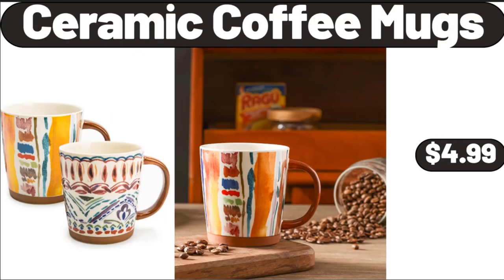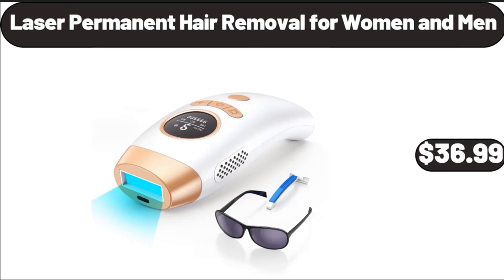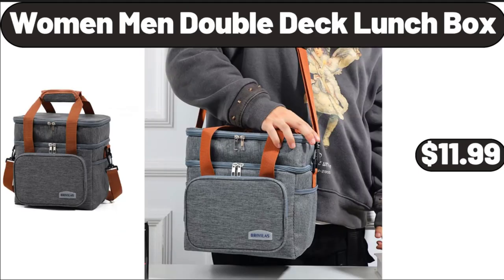Ceramic Coffee Mugs, $4.99. Makeup Mirror, $12.99. Laser Permanent Hair Removal for Women and Men, $36.99.